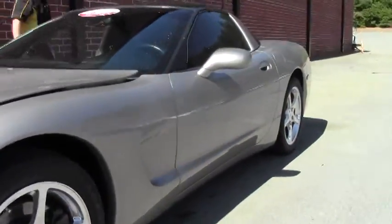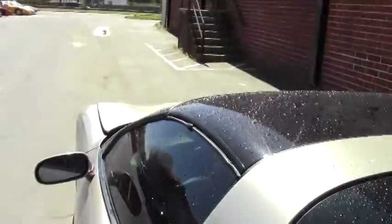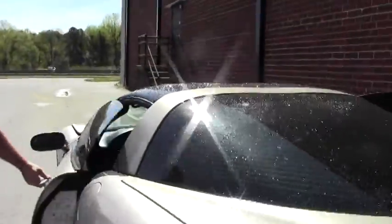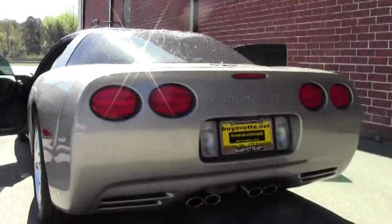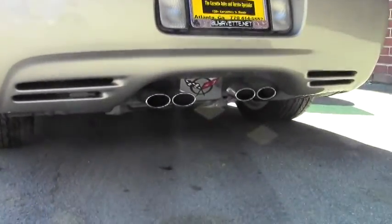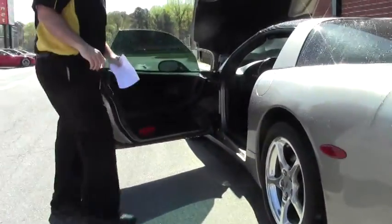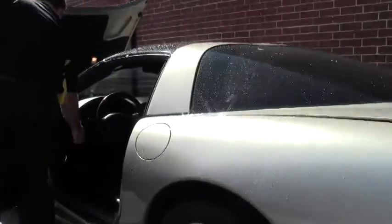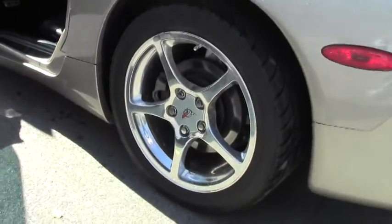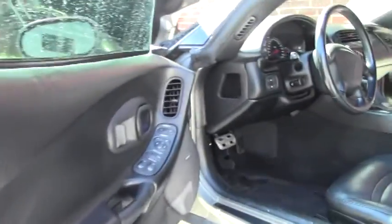This has the glass top with a black interior and of course the ever capable LS1 350 horsepower engine. Wearing the chrome wheels, this has heads up display, tilt telescoping wheel, and dual zone climate control.